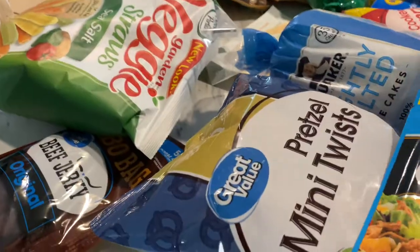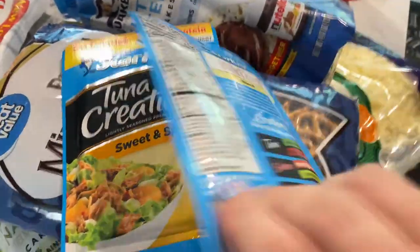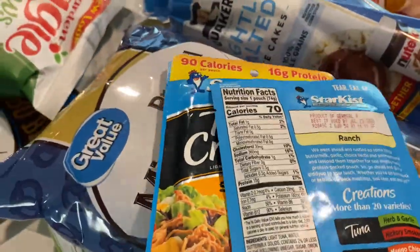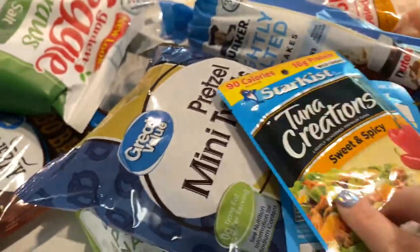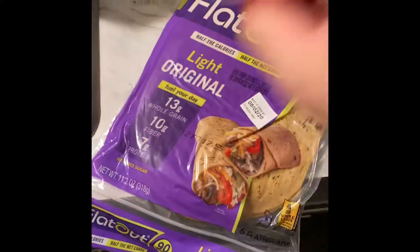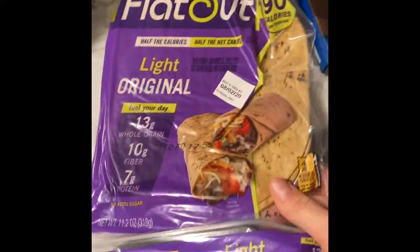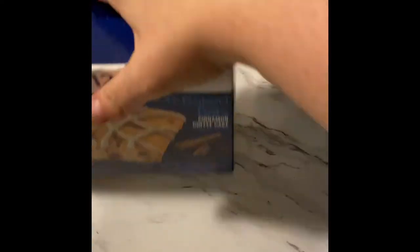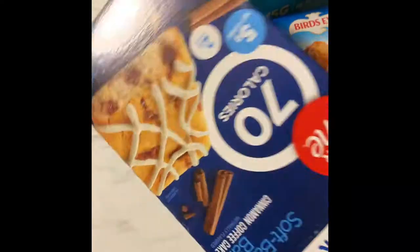These StarKist tuna packets are so good for lunch on the go — one pouch is only one point. I love the flavored ones; the buffalo flavor has been my favorite so far. I also got Extreme Wellness spinach and herb wraps — one equals one point, great for a nice lunch wrap. And these Flatout Light original wraps I like to use for pizza — two points for one wrap.